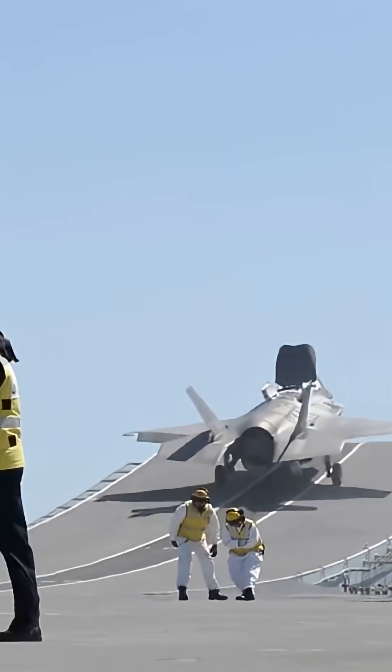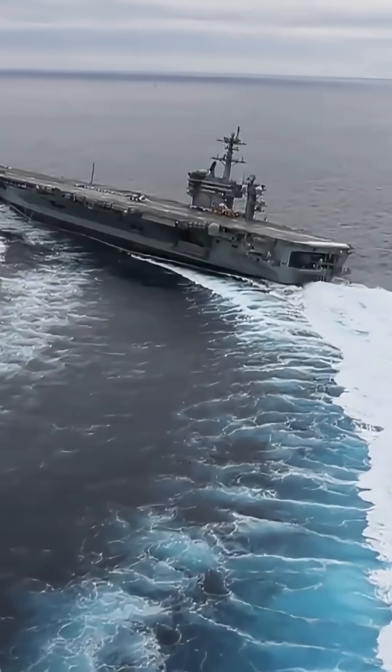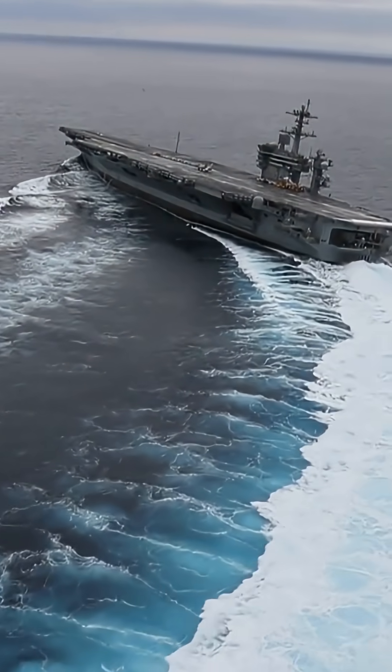Do you know how much absolute dominance at sea costs? Just imagine — over 11 billion dollars. And that's the price of just one ship, but not an ordinary one.